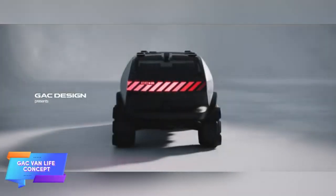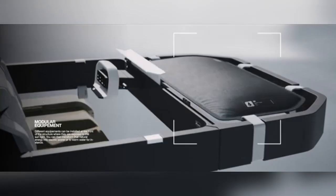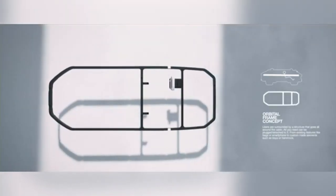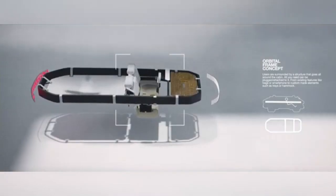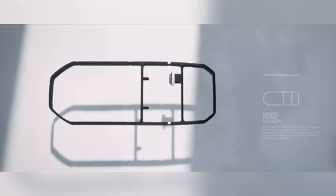The JK Vanlife concept introduces a visionary approach to off-road travel, combining eco-conscious design with high-tech convenience. This all-electric, autonomous camper is tailored for adventure enthusiasts seeking sustainable and comfortable ways to explore. Equipped with solar panels, the vehicle can recharge on the go, and its electric powertrain promises a lower environmental impact than traditional RVs.